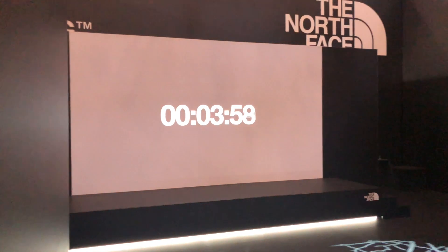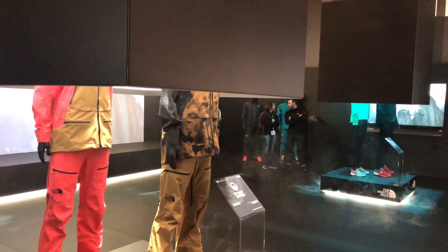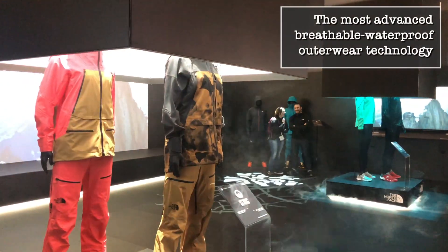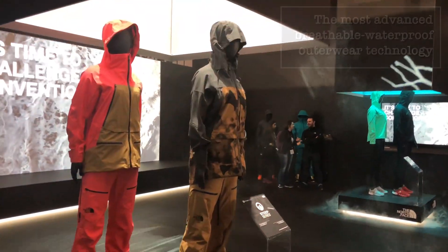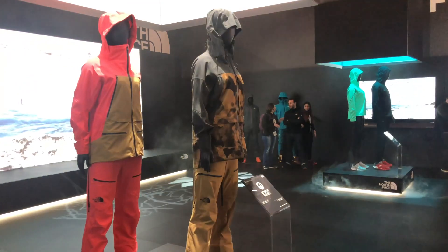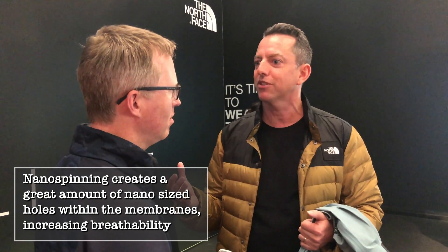So you're saying it's pretty much the most advanced waterproofing and breathable technology out there. What exactly is making it that advanced and that special? Well, the membrane itself, which is actually keeping you dry and creating that barrier, is a new nanospun membrane. When I say nano, we're talking very, very small — the nanometer scale is one billionth of a meter.